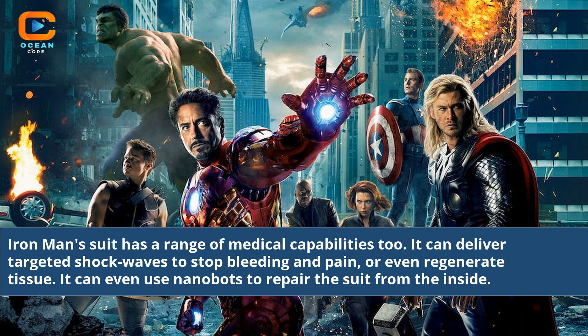Iron Man's suit has a range of medical capabilities too. It can deliver targeted shock waves to stop bleeding and pain, or even regenerate tissue. It can even use nanobots to repair the suit from the inside.